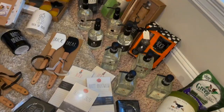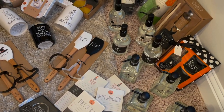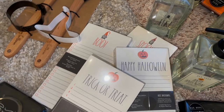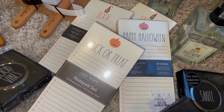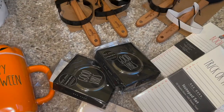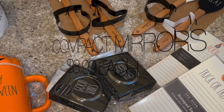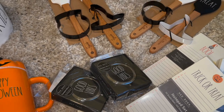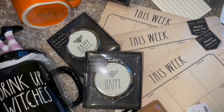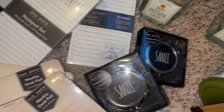Moving on over here to some stationery — I got some two-packs that say boo and spooky on the other side with little gnomes, and then happy Halloween and trick or treat. Those are $4.99 each. Over here I also got some little compact mirrors that I thought were super sweet — they have cute little sayings. I got two that say good vibes, two that say be happy, and two that say smile.